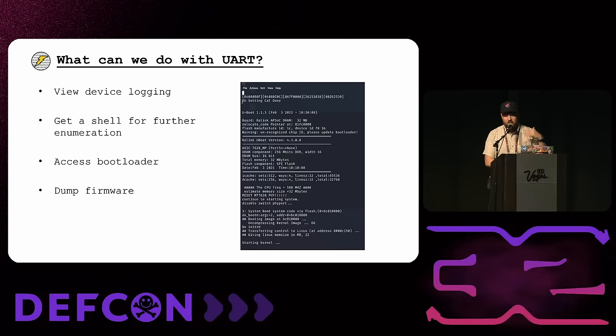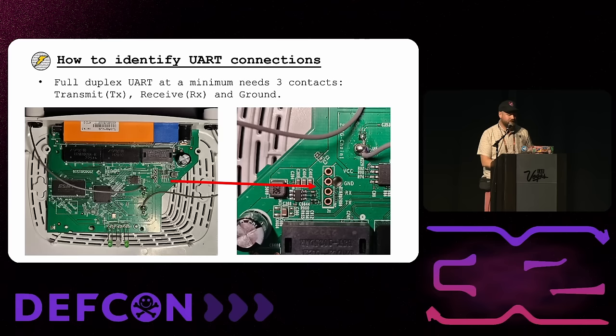In the picture here I'm just looking at some boot logs, and there's quite a bit of detailed versioning information visible. Once you start using UART, it becomes very easy to start picking out these ports when you see a PCB. Whenever I see a board now, subconsciously I'm like, 'oh, that's UART, I can see it.'